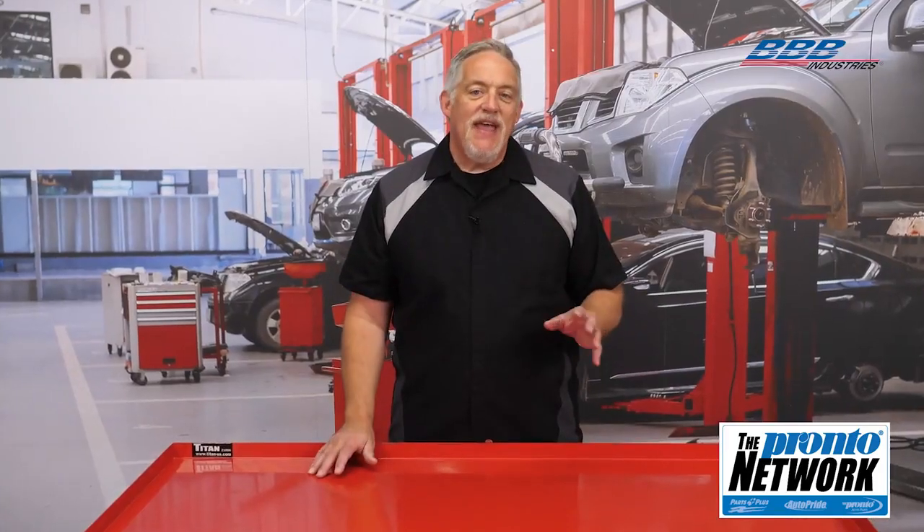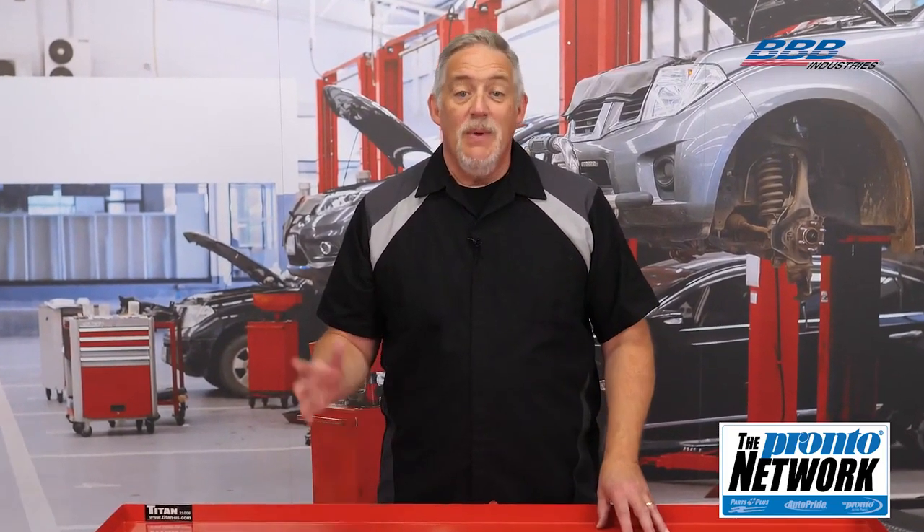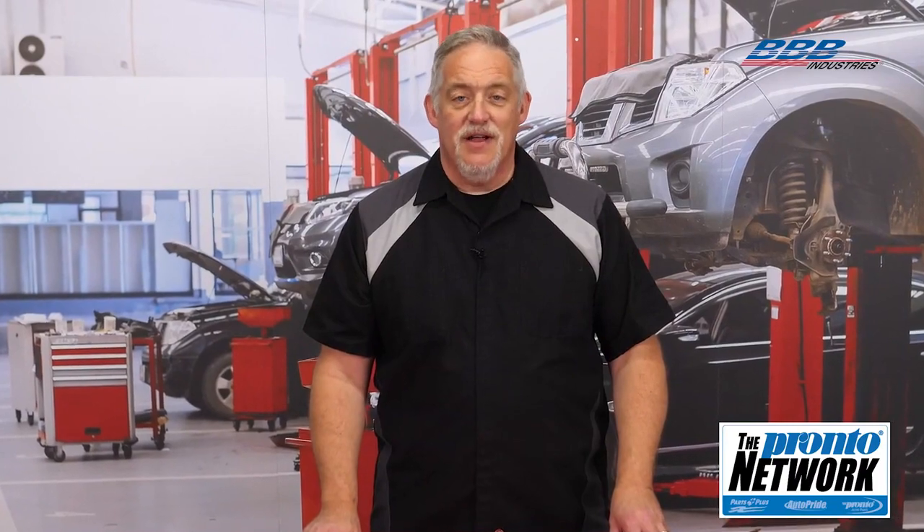Service information and understanding the normal operation of the system for every vehicle is the key to proper diagnosis. Yesterday's method of hand-cranking an engine has thankfully been replaced by today's advanced systems. What will tomorrow bring? We're just starting to understand.